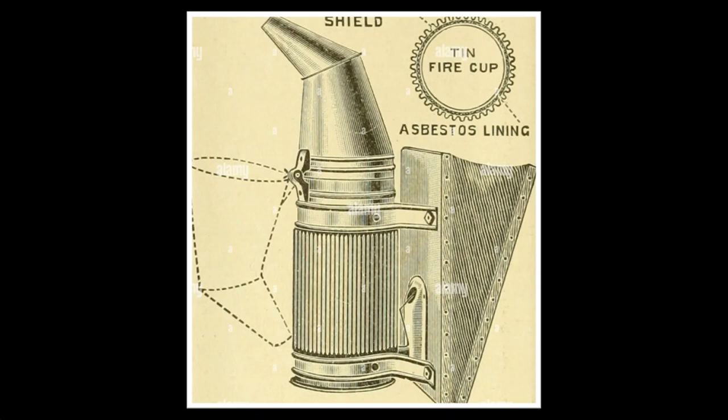I recommend collectors be wary of later Crane smokers, specifically the ones with the shield, because they have asbestos on the inner shield. The asbestos on this particular smoker has been sealed.